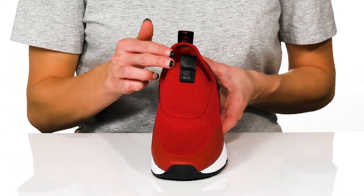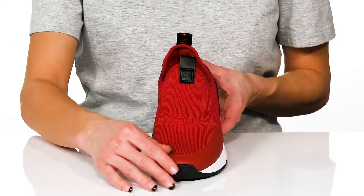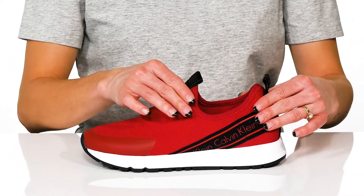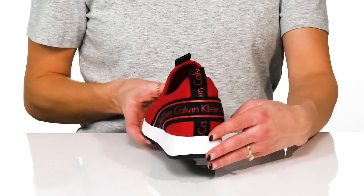These have a textile and synthetic lining with a cute tab with the logo sporting Calvin Klein. They will give you a sock-like fit which will be really comfortable around the ankle and really breathable throughout the foot.